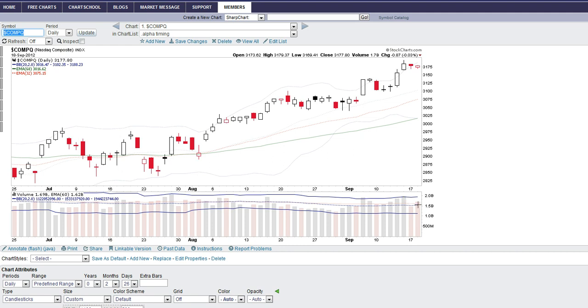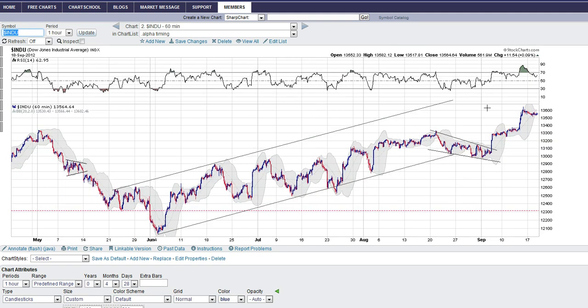See how volume was increasing as the market was going up, and how yesterday was really low and today was a little bit higher but still low relative to that market rally. That's what you want to see — low volume on the pullback days is healthy action.